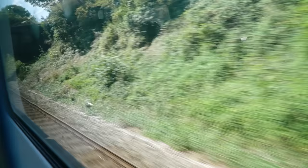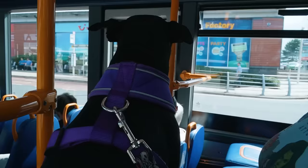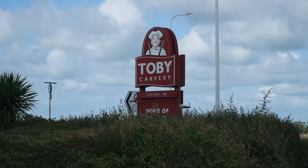Today we are trying Toby Carvery for the very first time. This is a place that we've seen on the outskirts of a lot of towns, which is probably why it took us a train, a bus, and about a mile walk to get here. Now before we go inside — what do you know about Toby Carvery? From what I understand, it is a Sunday roast restaurant, essentially.